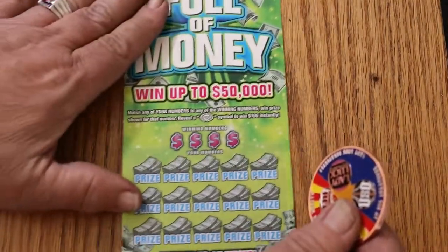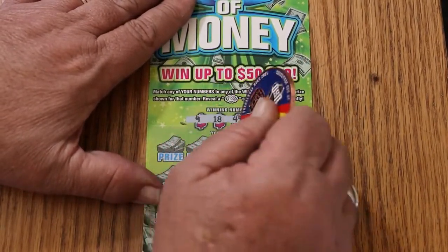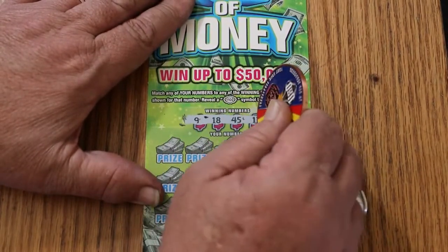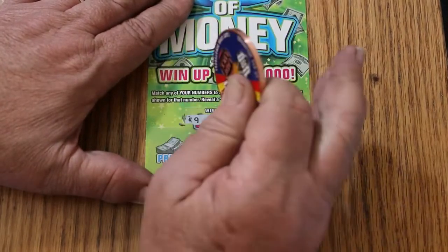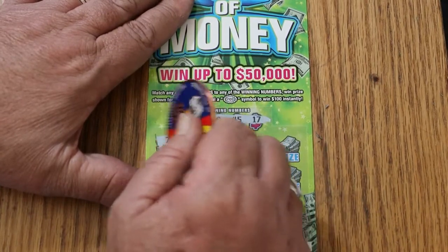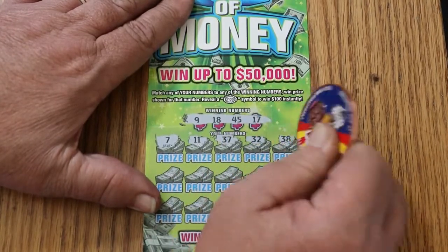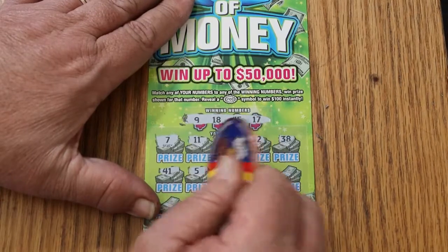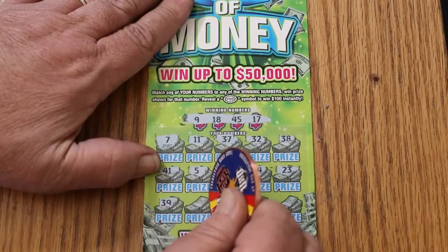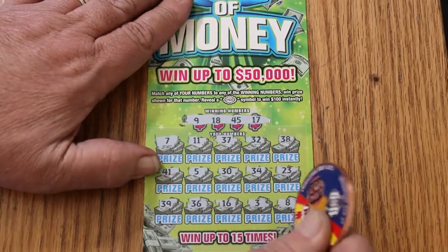Ticket 41. By the way, if you saw part two, I miscounted the totals at the end of that session — they were $5 more, so that was actually a profit session. Numbers: 9, 18, 45, 17, 7, 11, 37, 32, 38, 41, 5, 30, 34, 23, 39, 36, 16, 3, and 8 in the corner. No good.